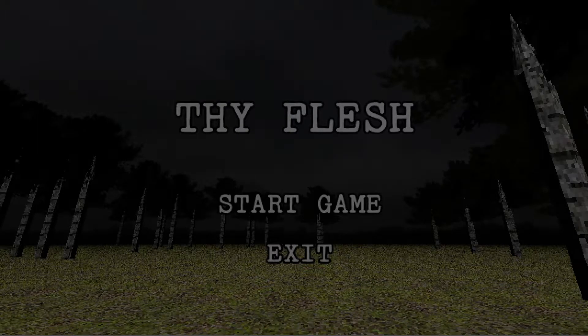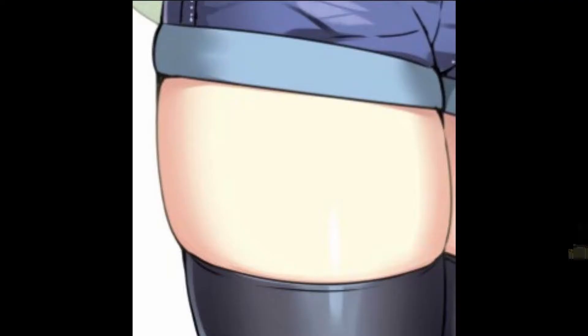G'day guys, Cas here and today we're going to be playing Thigh Flesh. It's a free horror game on itch.io because we're always going down that road, so let's get straight into the description with Thigh Flesh.